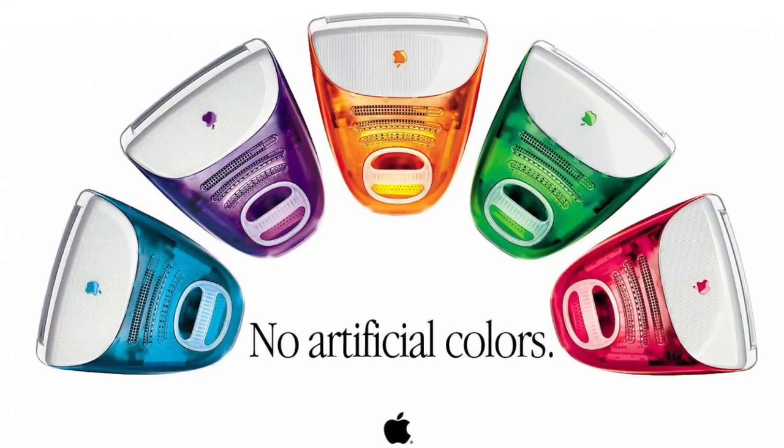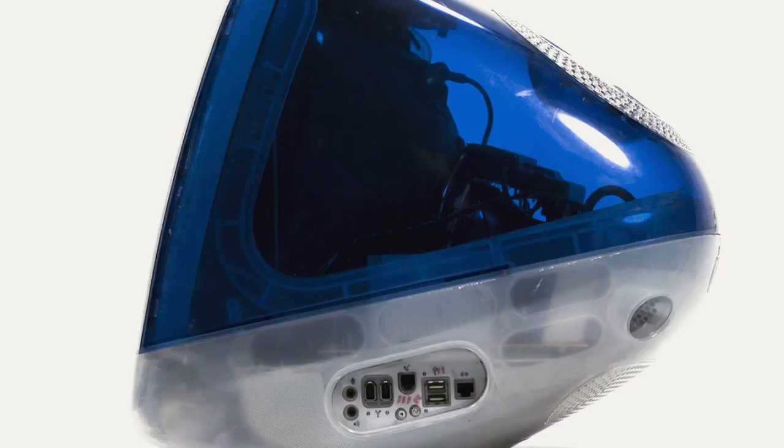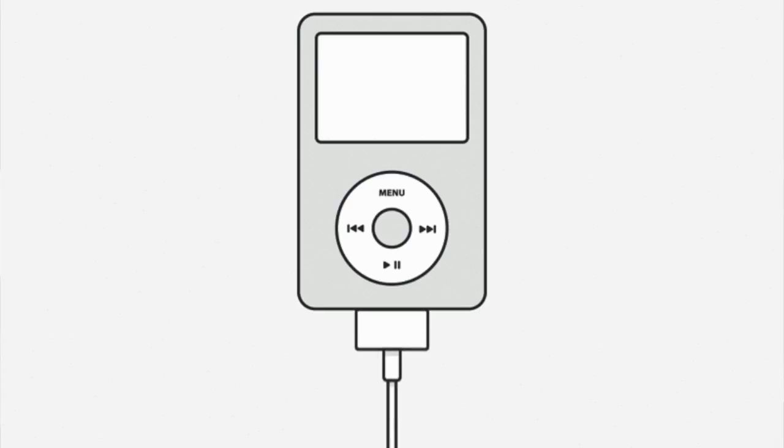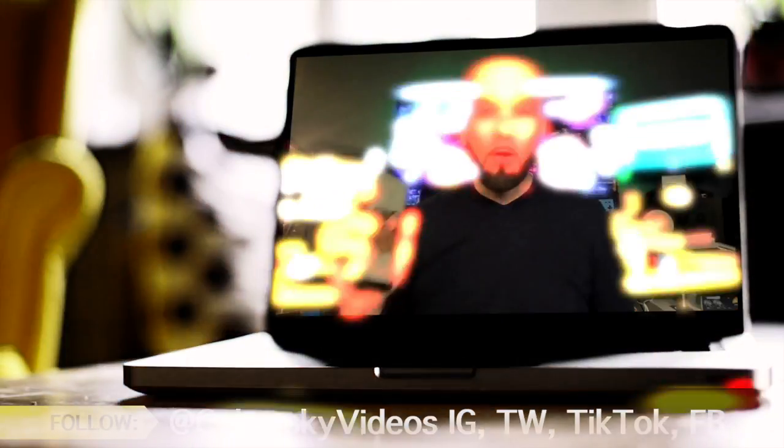I've been using Mac computers since about 1999. I started using the iMac G3 for music production — the ones that came out in five or six different colors. I had the translucent green and produced a lot of music on that up until around 2003. I used to have iPods, but I never liked iPads and iPhones. My phone is Android and I don't plan on ever using an iPhone. So I'm not an Apple fanatic, I just like computers.